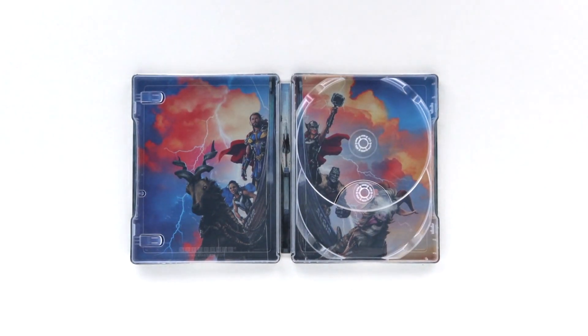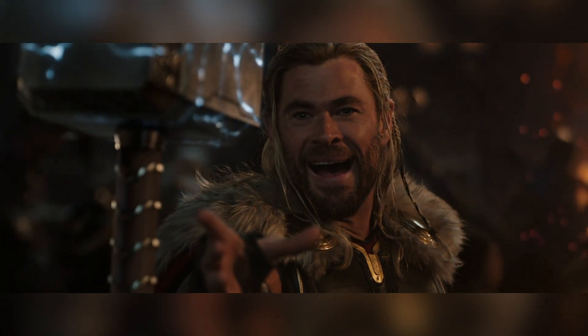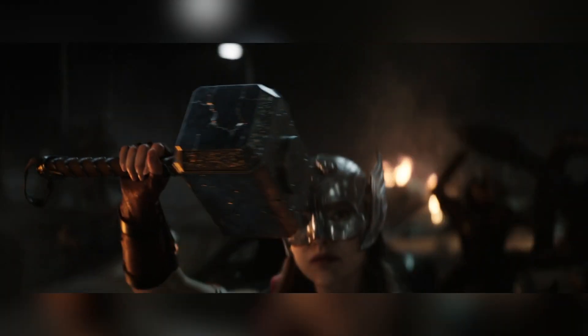Overall, I'm very, very happy with the presentation of this set. Thor Love and Thunder was my most anticipated film of the MCU's fourth phase. I also found it to be the most disappointing. Unfortunately, this is a movie that had so much to offer, but undelivered wildly.